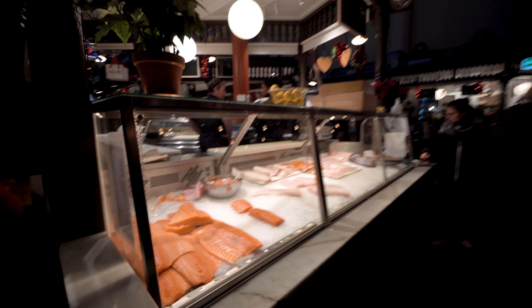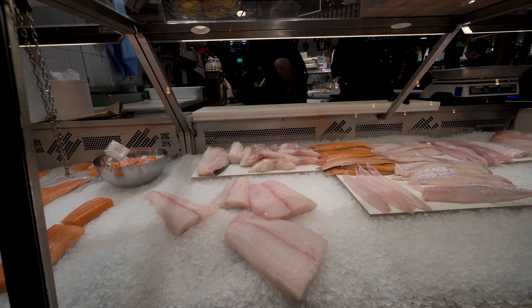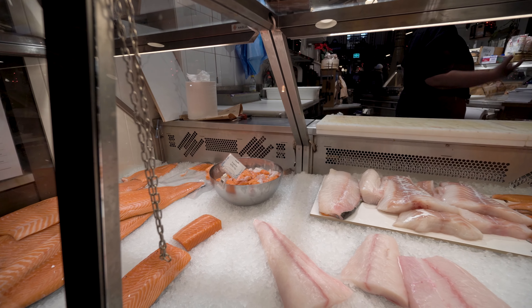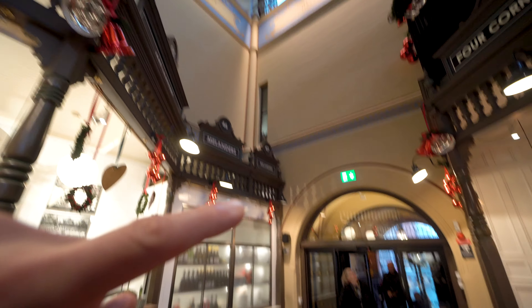Here's like a salad bar, and here we have a fish section. If you're into salmon there are some nice pieces, and some white fish — probably cod or something. There are also some smaller pieces over here for soup. And here we have Melander's at stall 43 or 44 — maybe this was actually from the original layout when one stall was this small.